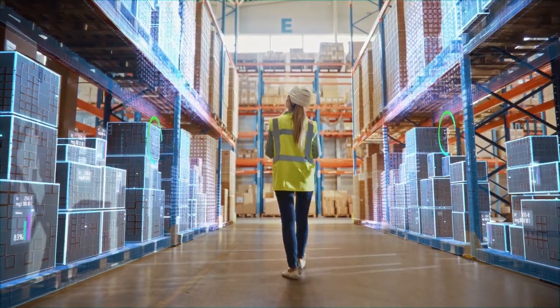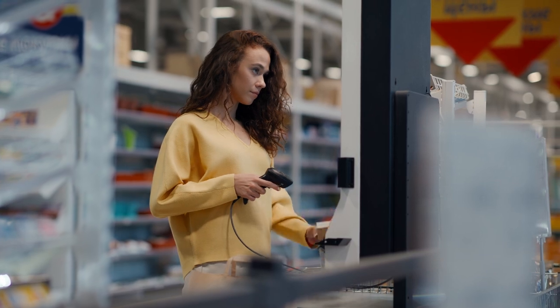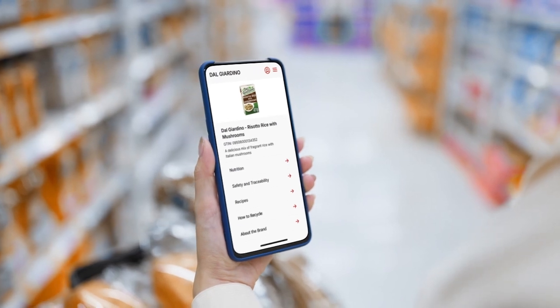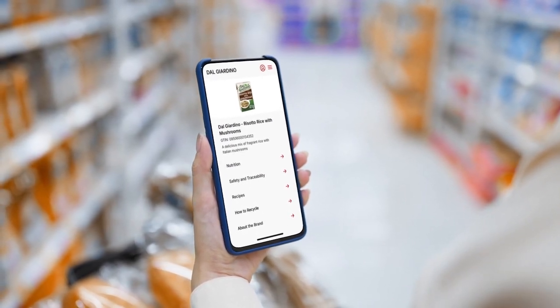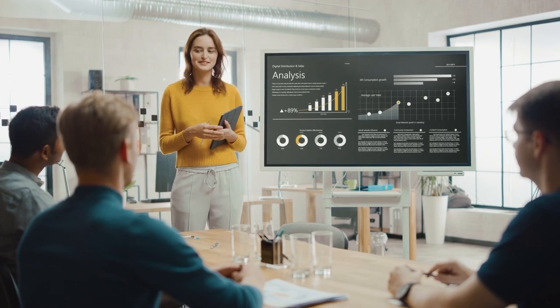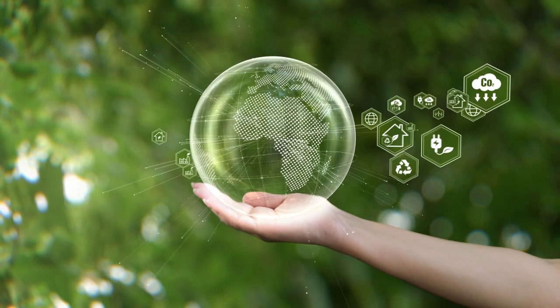With the scan of one barcode, you can unlock infinite possibilities for your retail product business. You can enhance your connection with consumers, engage them more deeply and create a unique differentiated experience by sharing and leveraging rich product information while gaining valuable insights into consumer behaviour.